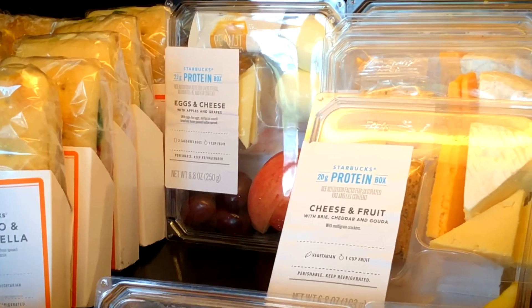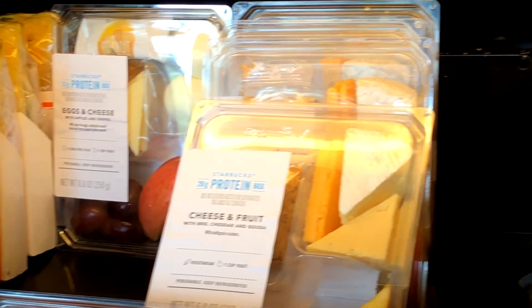Another part of their menu is the protein boxes, which are marketed as having high protein — between 20 and 35 grams. However, they're also high in calories. It's important to look at all aspects of the food you're consuming: not just the protein, but also fat, calories, and carbs. Most protein boxes do have high protein, but they're also high in calories.